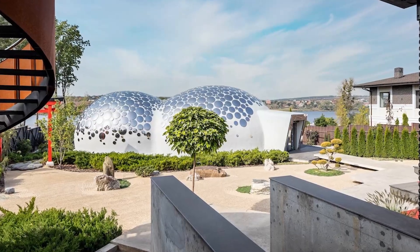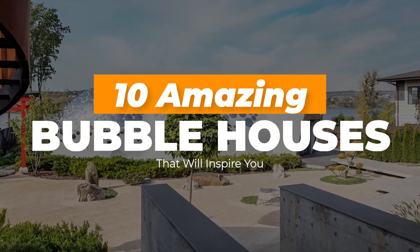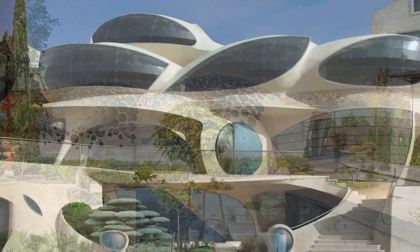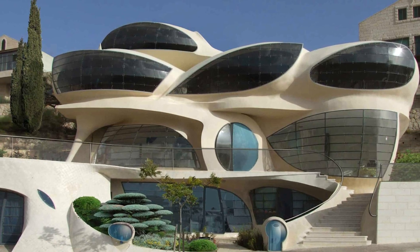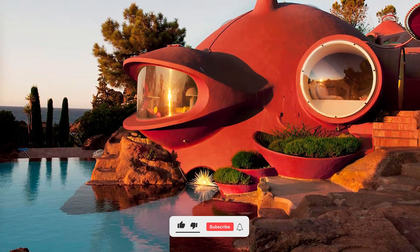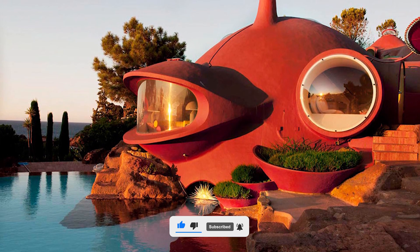Hi there, welcome to Home DSGN. Today's video, let's jump in and look at 10 amazing bubble houses that will surely inspire you. Retro-futuristic homes have been around for a while, but they have become the focus of attention as of late. The perfect example of this style is the bubble house, which was first built in the 1940s.